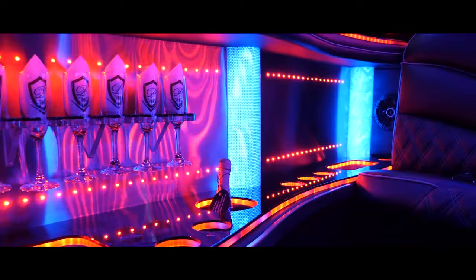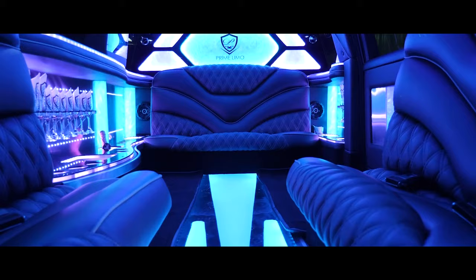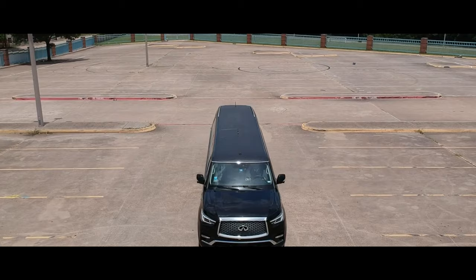High-resolution touchscreens keep you connected and entertained, while a premium Bose sound system delivers immersive audio. The QX80 Limousine goes beyond mere entertainment — a built-in refrigerator to keep your drinks chilled, a rear entertainment system with individual screens for passengers, and even a hidden compartment for storing valuables. This isn't just a limousine; it's a mobile entertainment hub, catering to your every need.